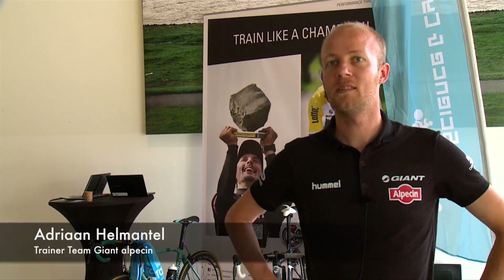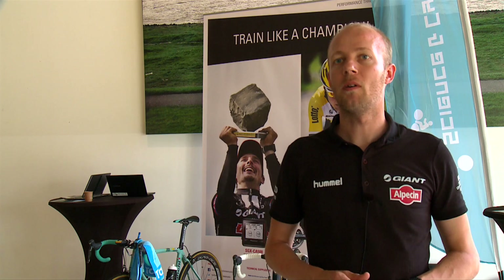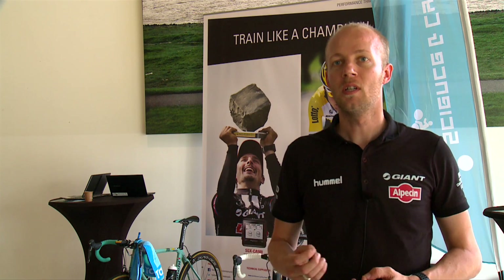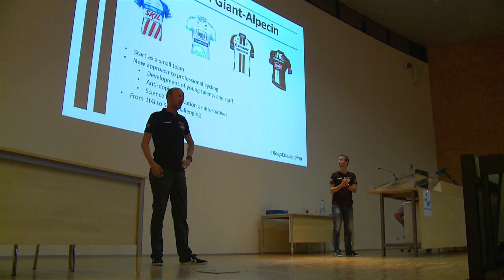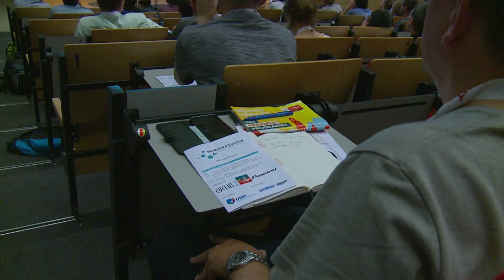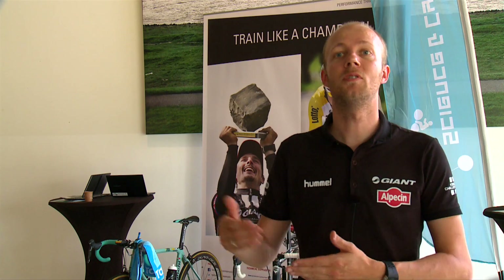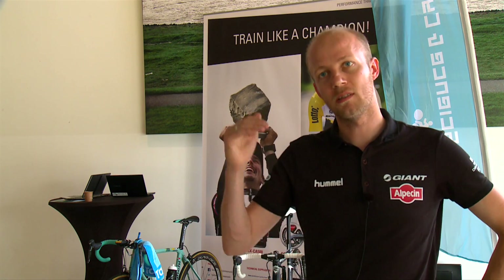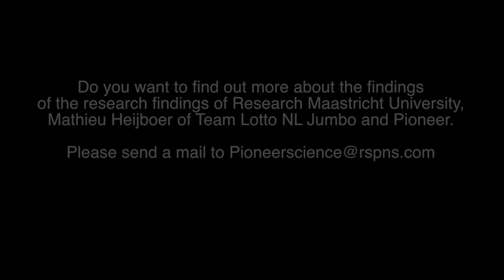As a trainer of Giant Alpecin I am responsible for the training plans. As a trainer you make plans with a certain goal, and the Pioneer Power Meter gives us the tool to analyse the training — do you reach the goals or not? If not, of course you have to adapt to the situation. And if you reach the goals, you can set new goals to improve your general level.